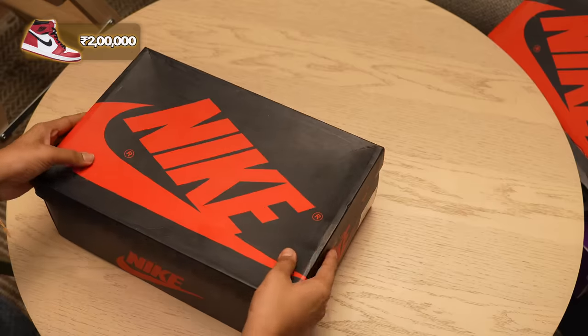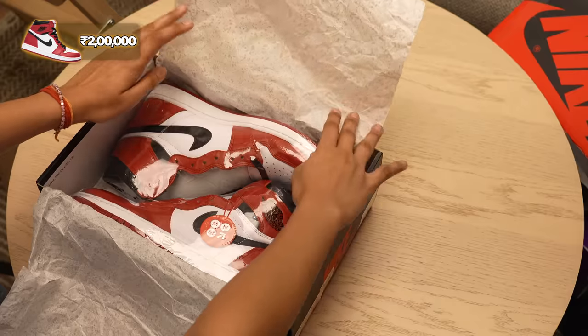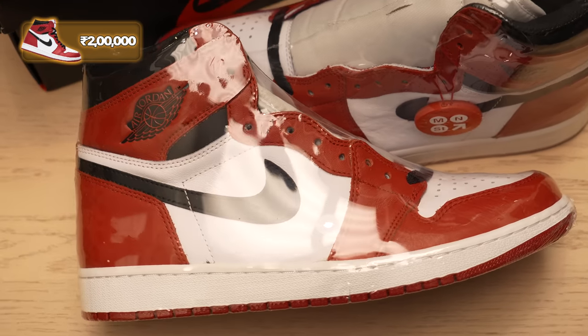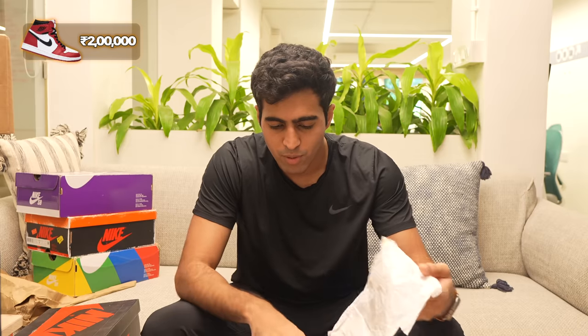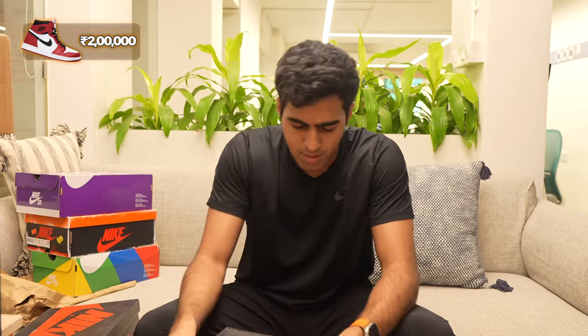In the same space we have another fairly iconic Jordan 1 High. This is one of the earlier re-releases of the Jordan 1 Chicago that came out back in 2015 — a direct retro, basically a stronger semblance of the shoe that has been made to age and look like the Chicago Lost and Found. This shoe goes for around the 2 lakh range and is extremely hard to find. The unboxing experience is a very traditional Jordan 1 High — fairly comfortable, with cement butter paper on the inside.